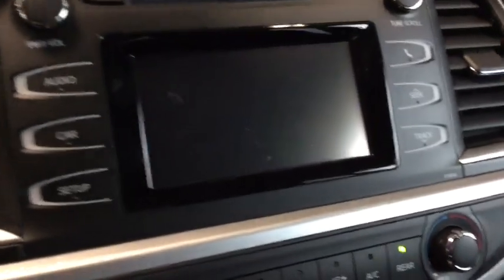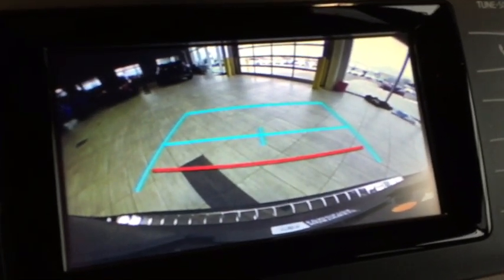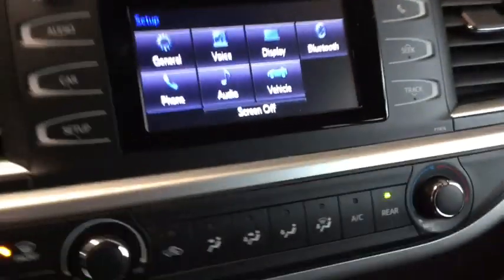If we pop into reverse, we can see our backup camera giving us a nice crisp picture of anything behind us. We'll pop it back into park and head back to take a look at cargo.